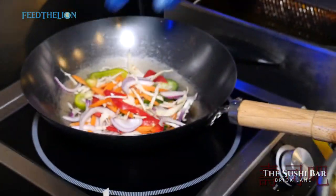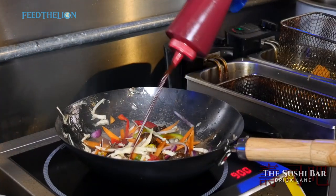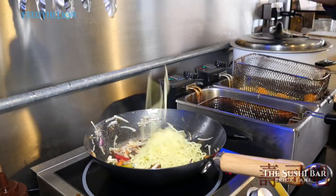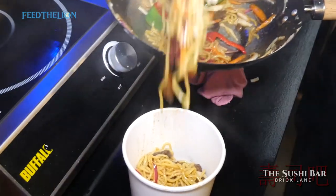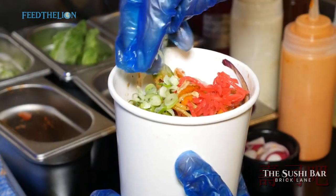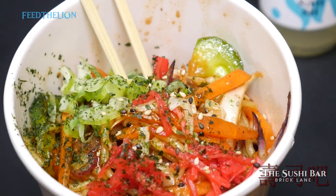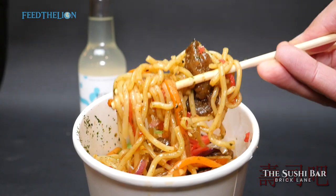Another one we did was a noodle dish, which is really popular — it's the beef yakisoba. The yakisoba contains beef with yakisoba noodles and vegetables. It's a fried beef dish with a homemade yakisoba sauce that contains katsu, pepper, and other ingredients as well.